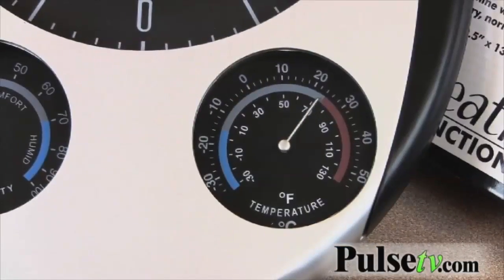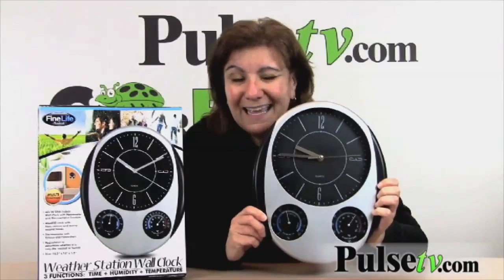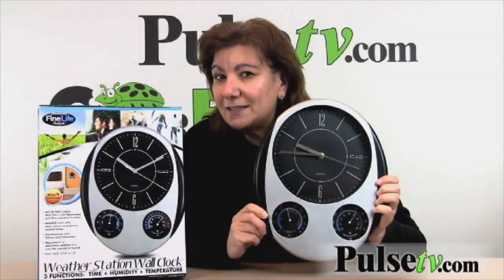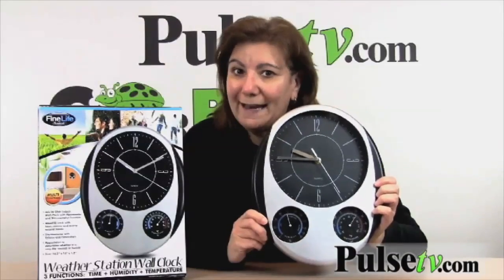It displays in either Celsius or Fahrenheit. You've seen these clocks selling for as much as $59.99 — we have a crazy deal on our site, and in fact you'll even save more when you buy two. The reason we did this is these are so nice to have in multiple rooms.